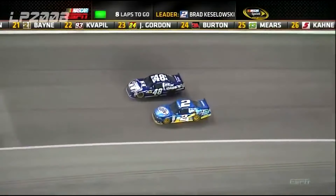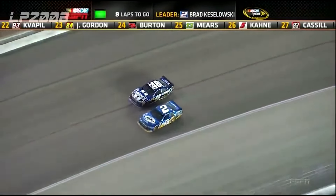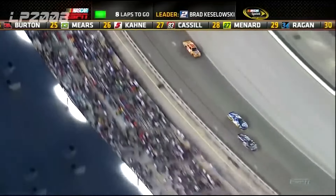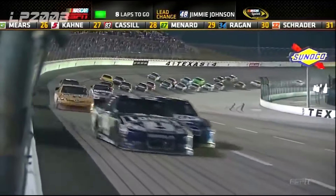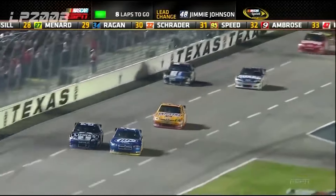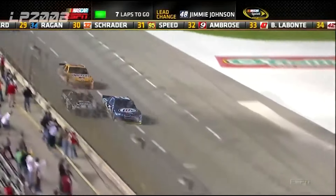This is peak NASCAR racing at its finest — the top two in the championship banging fenders down the front stretch at over 190 miles per hour. Brad Kozlowski took the lead with only a handful of laps to go in the Texas fall race in 2012.